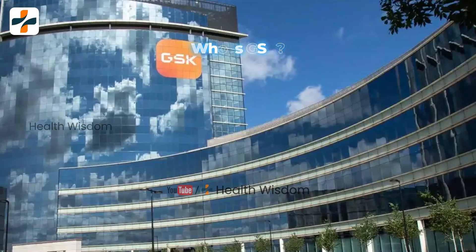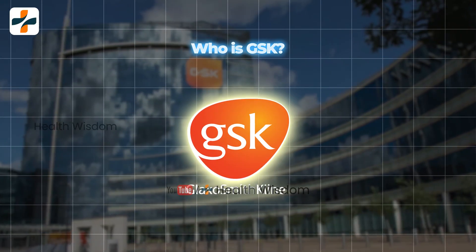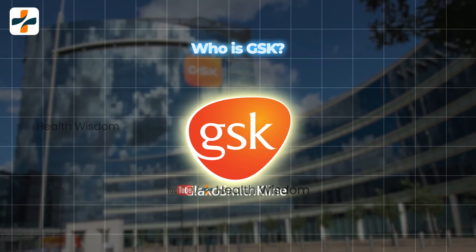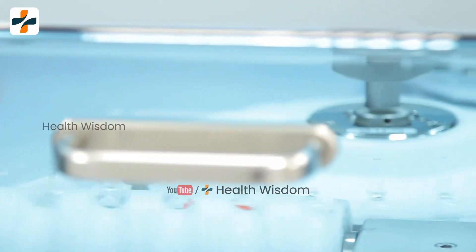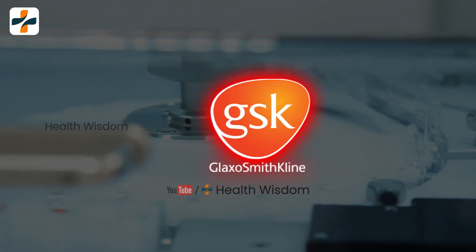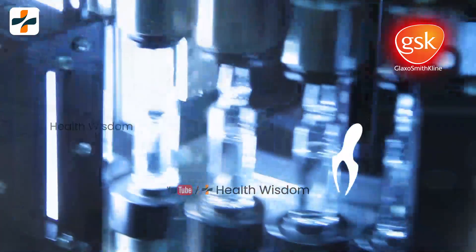Who is GSK? GSK is mainly a British multinational pharmaceutical and biotechnology global healthcare company. GSK focuses on developing, manufacturing, and commercializing general medicines, specialty medicines, and vaccines.